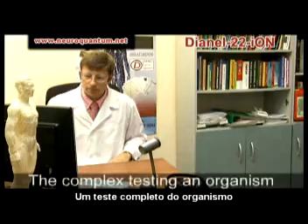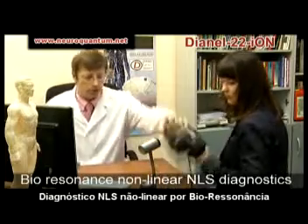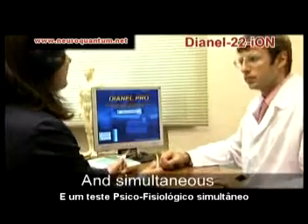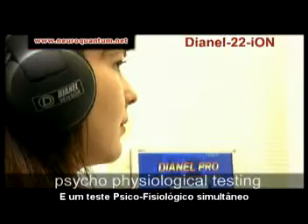Heart and Software Complex Dianyl 22S Ion is diagnostic equipment with no analog for complex testing an organism. It provides simultaneous fulfillment of two analysis types: bioresonance, nonlinear diagnostics, and psychophysiological testing of somatic health.